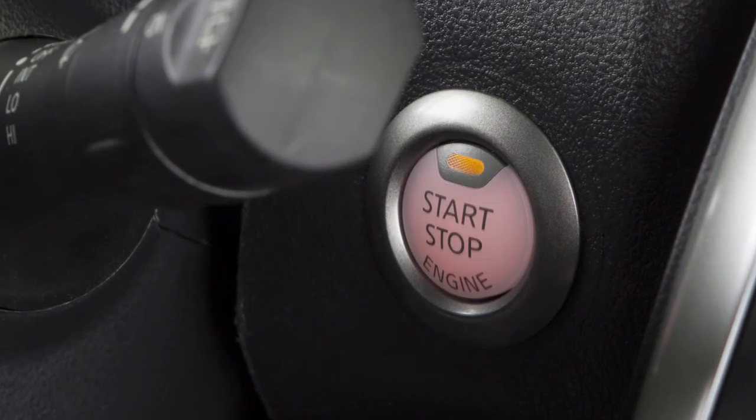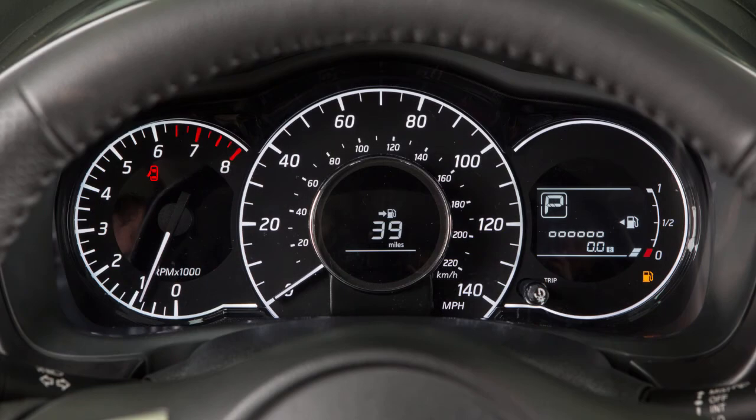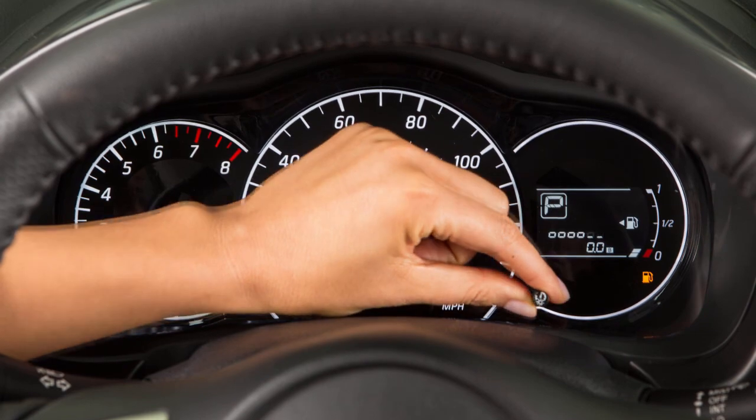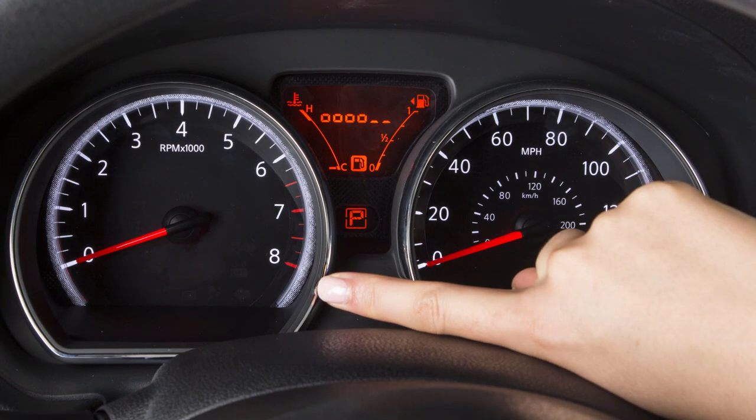Your instrument panel lights up whenever the ignition is on and the headlights or the parking lights are on. Depending on the instrument cluster for your vehicle, turn this control to the right of your speedometer or push this control to the right of your tachometer to adjust the brightness of the instrument panel lights to the desired level.